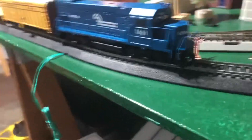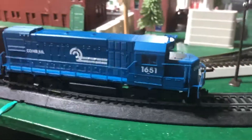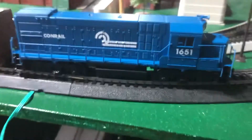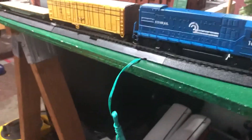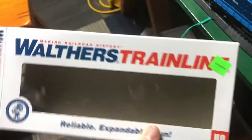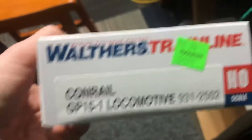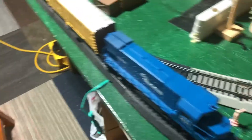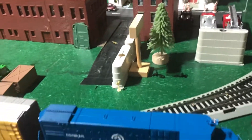So the first thing I bought, or one of the things I'm excited about, is this Conrail GP15-1. It's a Walther's train line. The headlight does work, I just don't have it turned on right now. That's very exciting.